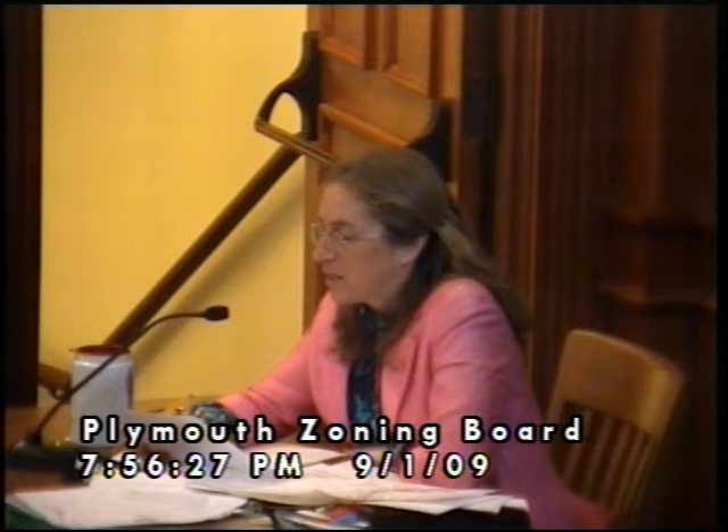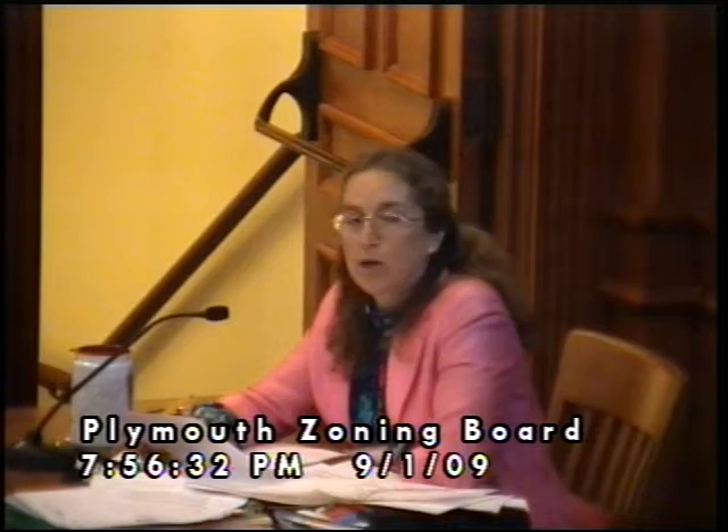Miriam, anything to add? We did get a communication from an abutter. We got a communication from Brian Young. He said: 'I may not be able to attend the meeting; however, I am in agreement with the variances at Boulder Point Drive that will be discussed tonight.' Brian Young owns the property up south of Boulder Point Drive. He's the guy getting the light.